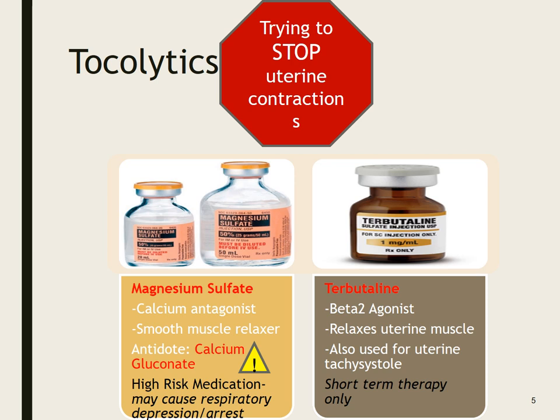The most common tocolytic we give is magnesium sulfate. It's a calcium antagonist and a smooth muscle relaxer — remember the uterus is a smooth muscle. It is a high-risk medication and may cause respiratory depression or arrest. The antidote is calcium gluconate, and yes, you need to know that.